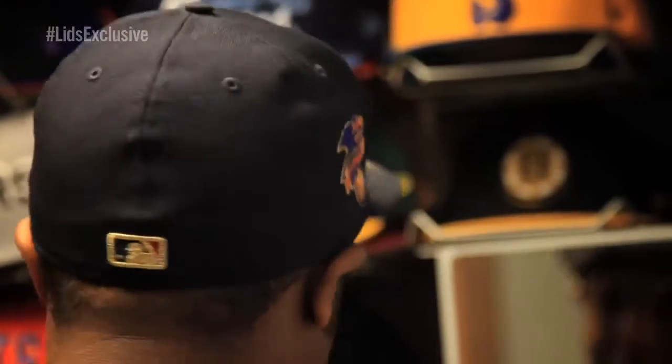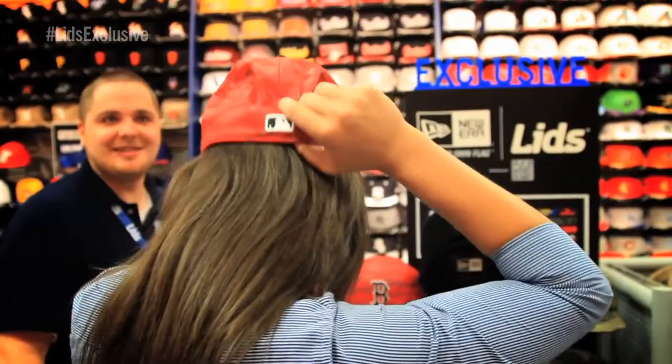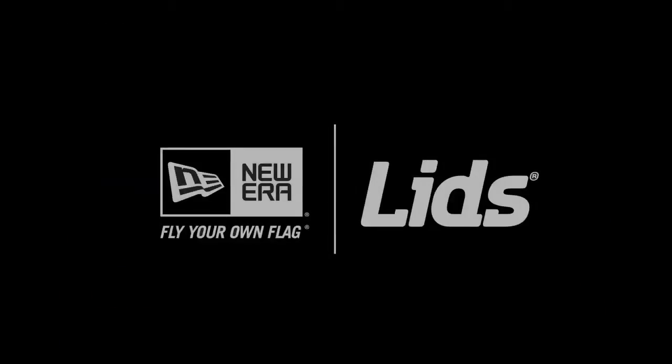That, to me, is one of my favorite ones that we're going to be doing here. Find these and more exclusive New Era styles at select Lids retail locations at Lids.com. See you in the next couple soon.